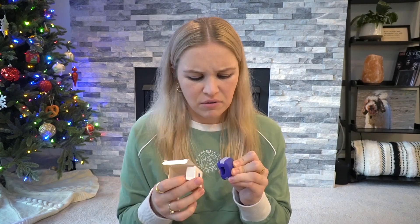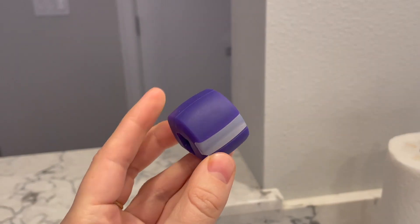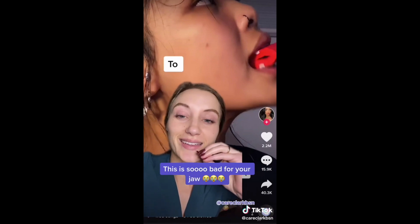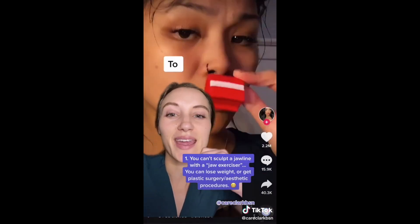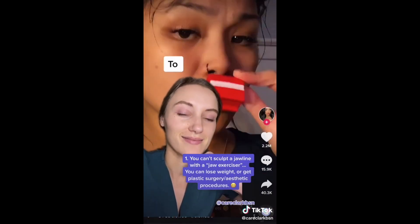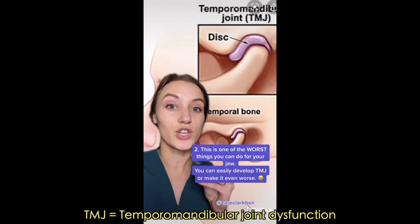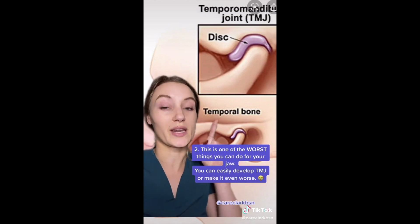I think I'm gonna hate this. Something about this doesn't feel safe. Are all of the dentists watching? Is this even allowed? In all honesty though, this is no joke. This dermatology nurse kind of clapped back and said that this is terrible for your jaw. It's one of the worst things that you can do for your jaw, and you can easily develop TMJ. So please do not try this at home.